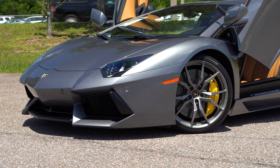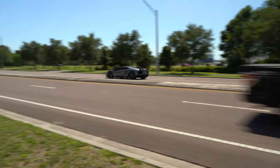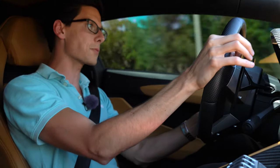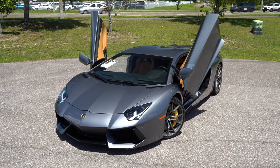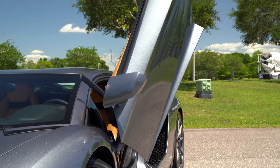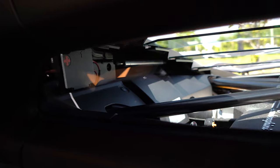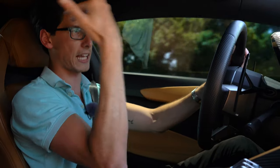Carbon ceramic brakes — pedal feel is great as well. Turn-in is pretty immediate. You do have that all-wheel drive safety net, which gives you a little more confidence behind the wheel, which you need because this thing is hefty. Visibility — I'm not even going to touch on that because you already know the answer. It ain't good. It's a very odd view out with the typical classic Lambo slanted windshield — very aggressive.